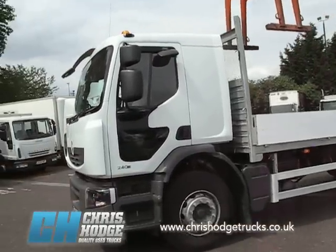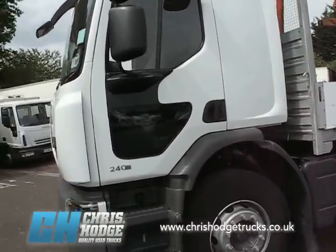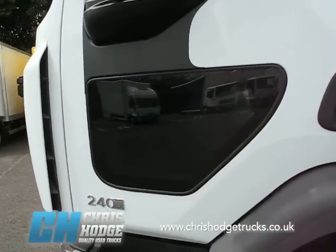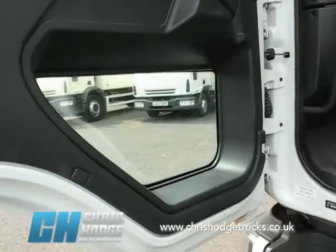Now let's take a look at the cab — a rather unusual cab. It's the Premium cab and it's got the Vision door on it, so if you're delivering to urban sites or in urban traffic, that extra panel at the bottom in the glass means it's a lot easier to spot pedestrians and cyclists.